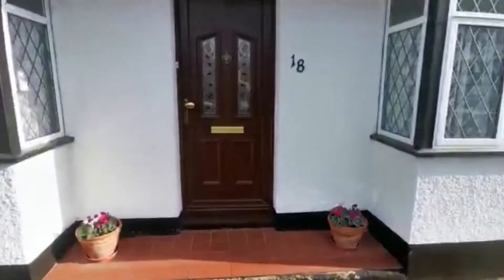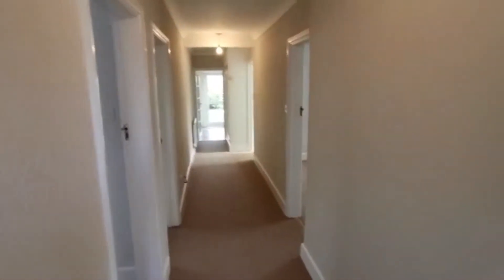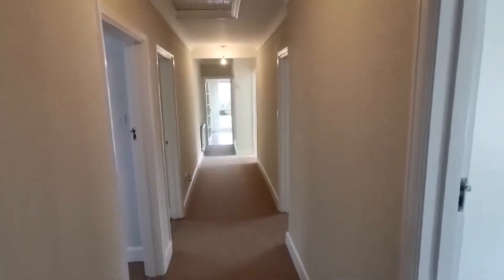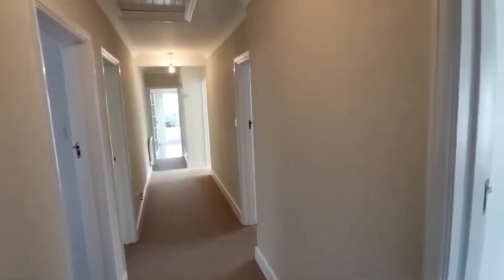Take you through to the entrance hallway — as you can see, a nice long inviting entrance hallway. It has been extended, this one, so the original layout would have been quite different. Now we have much more living accommodation and a nice kitchen sitting across the back looking onto the garden.